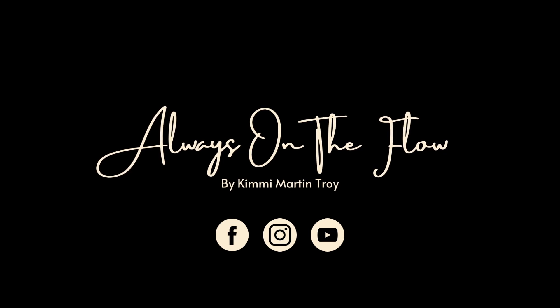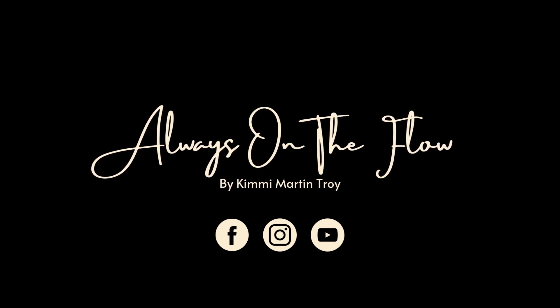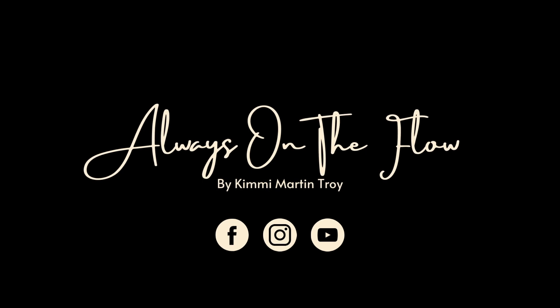Thanks for watching, friends. Links to the items are in the description box. And remember, there's more at alwaysontheflow.com.